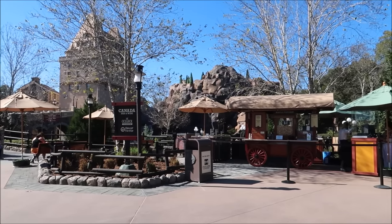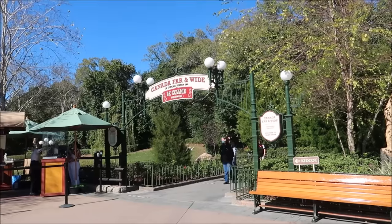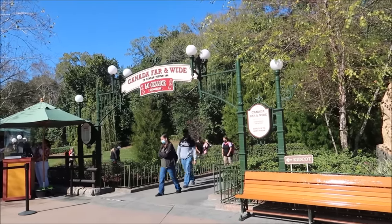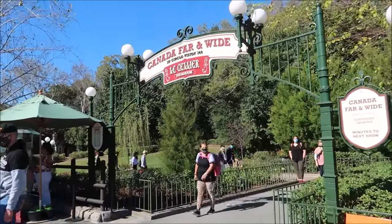We have a couple minutes before our reservation so it gives us time to walk around and explore the Canadian Pavilion a little bit. It is so beautiful, especially the garden area down here. It's so fun to be exploring all the restaurants at Epcot again. It's 2021 now and because of the pandemic that we're in, it's giving us a new perspective on all these restaurants.